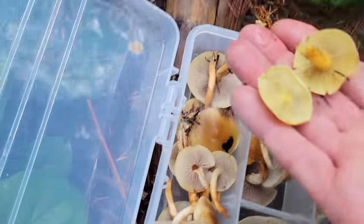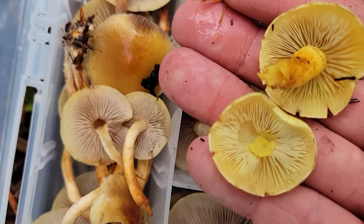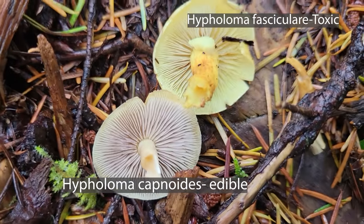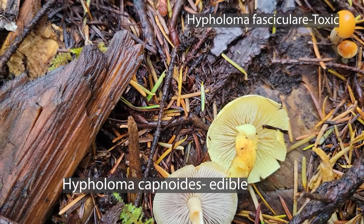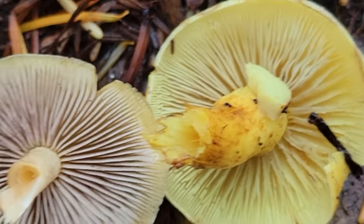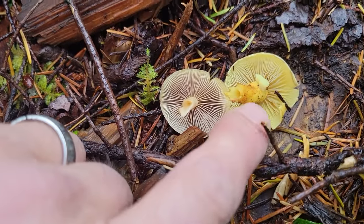Look at that difference — there are some Hypholoma fasciculare right next to the Hypholoma capnoides! They're growing right next to each other — that's an awesome example. I almost picked a couple of the poisonous ones to put in with my edibles. Do not make that mistake or you're going to end up with a bad bellyache. Hypholoma capnoides, Hypholoma fasciculare — know the difference.